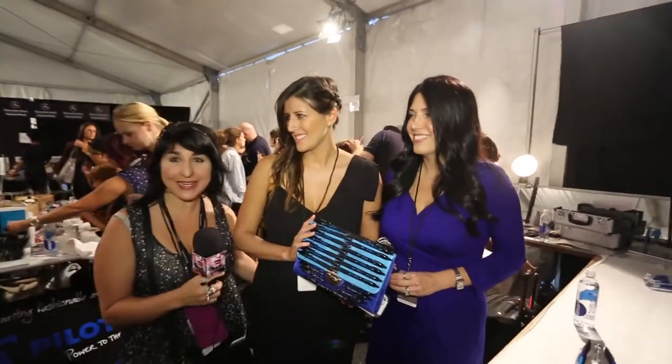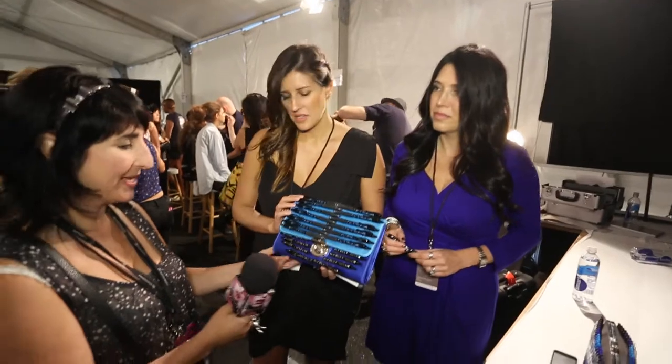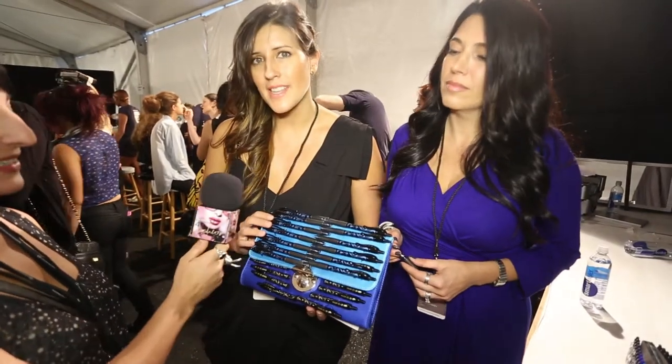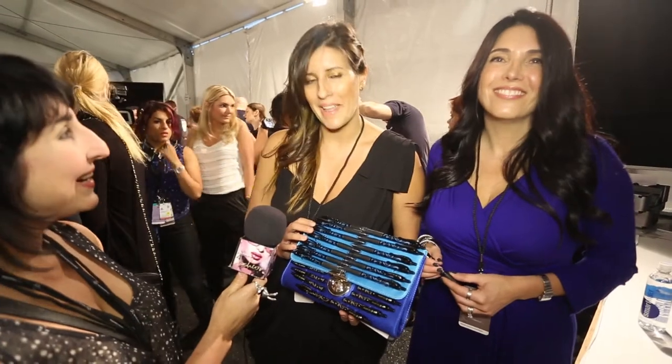We are here with the Pilot representative. Can you show us some of these pens and how they work with the nails? Absolutely. This is our G2 Fashion, and we actually made pen purses as an accessory.